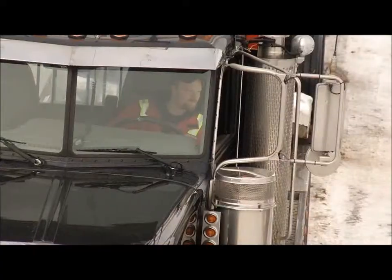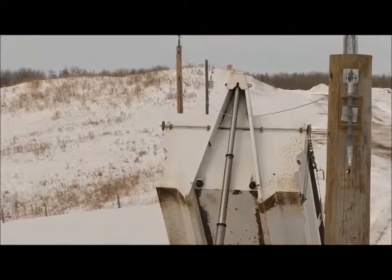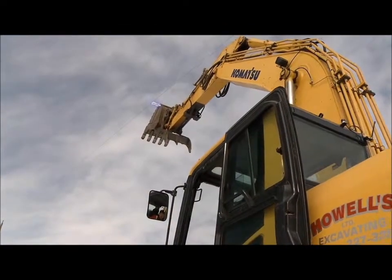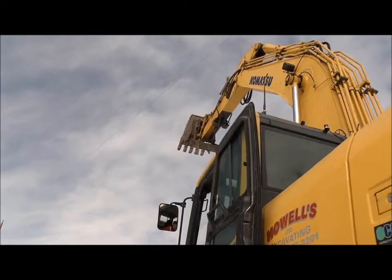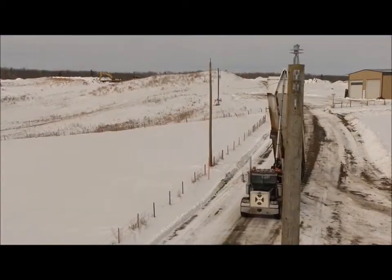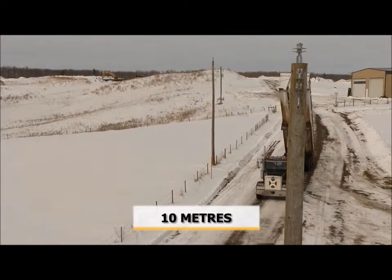If you hit a power line, you can try to break the vehicle free of the contact, but only if it doesn't cause more risk to yourself or others, or more serious damage to the power line. If you can safely break from the contact, move the vehicle or equipment at least 10 meters away to safety.